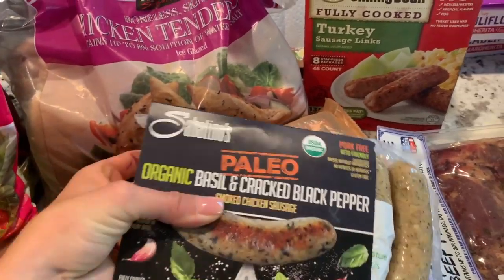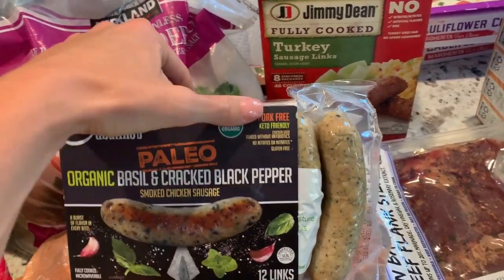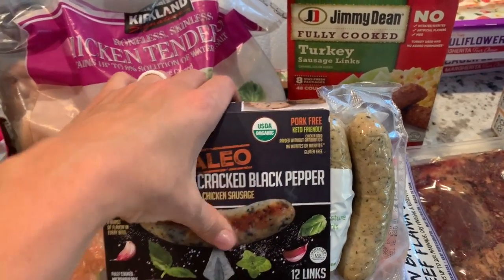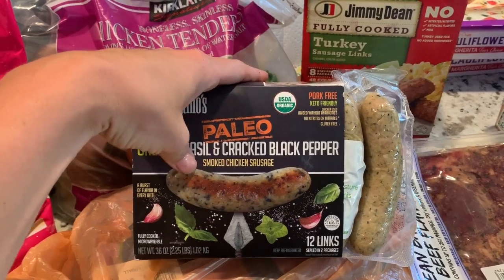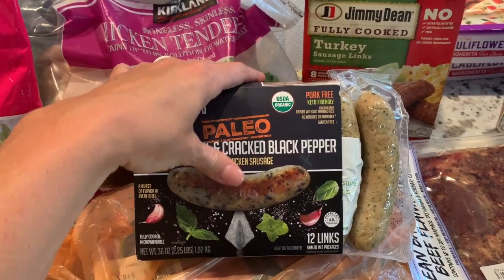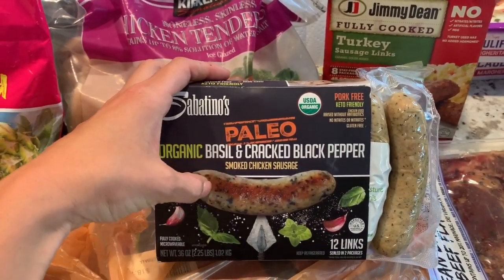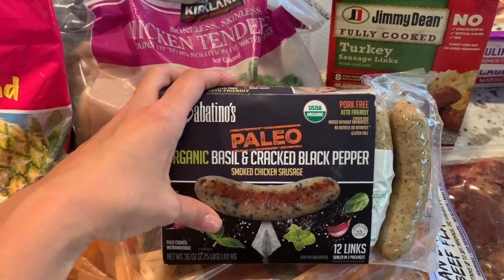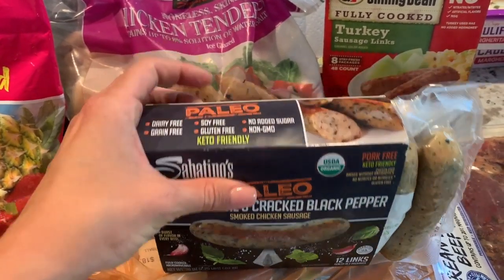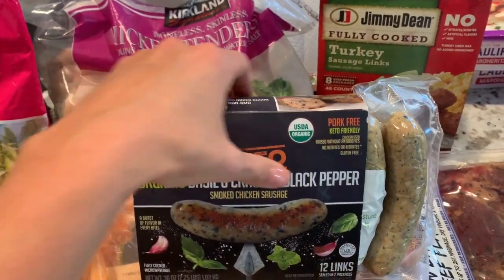These were a new buy — paleo organic basil and cracked black pepper sausages. They are pork free and keto friendly. The casing is not disgusting, and I'll make a one-sheet meal — slice these up, add all those Brussels sprouts and green beans and roast them all. They look really good: no added sugar, dairy free.